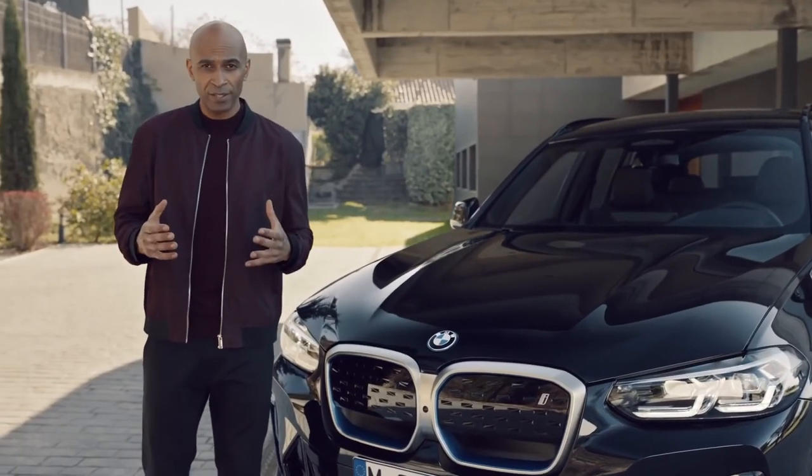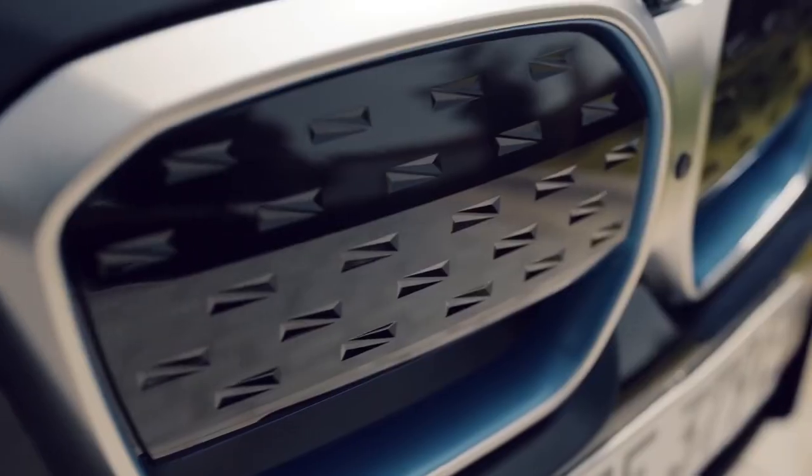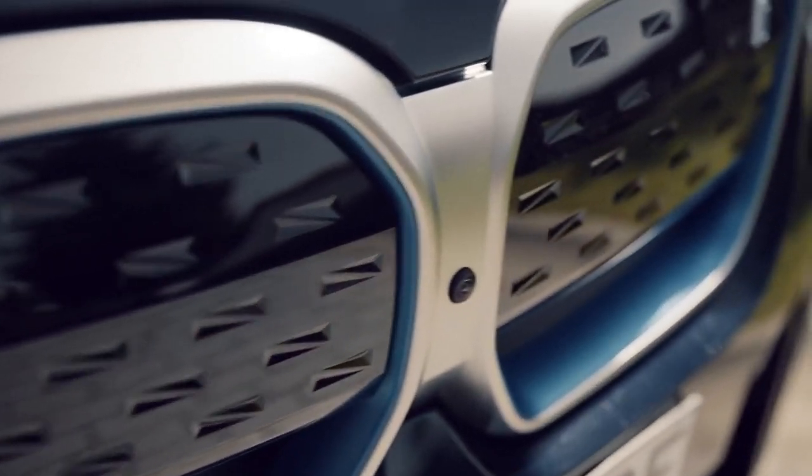It conveys a strong road presence and at the same time, underlined by the BMW i blue accents, it is absolutely classy and sleek.